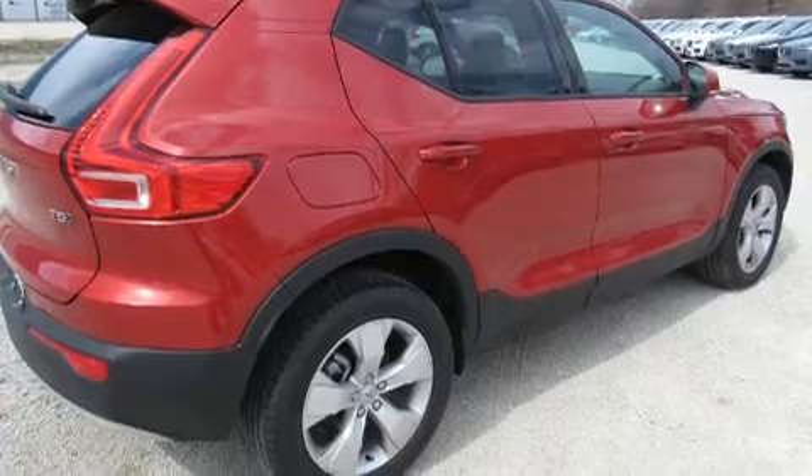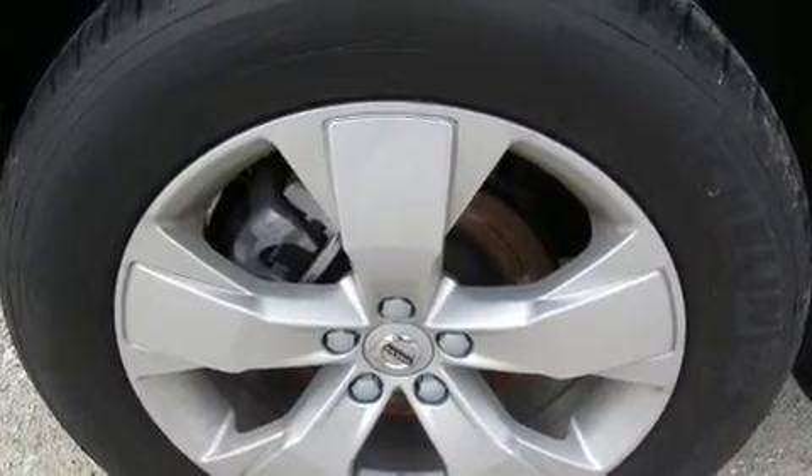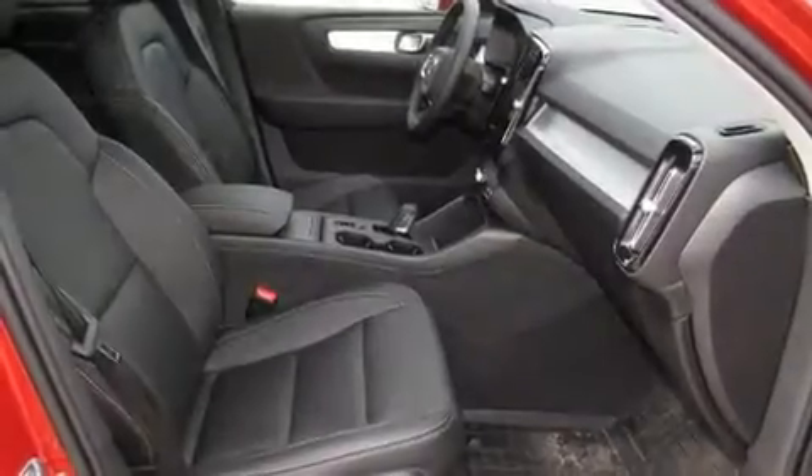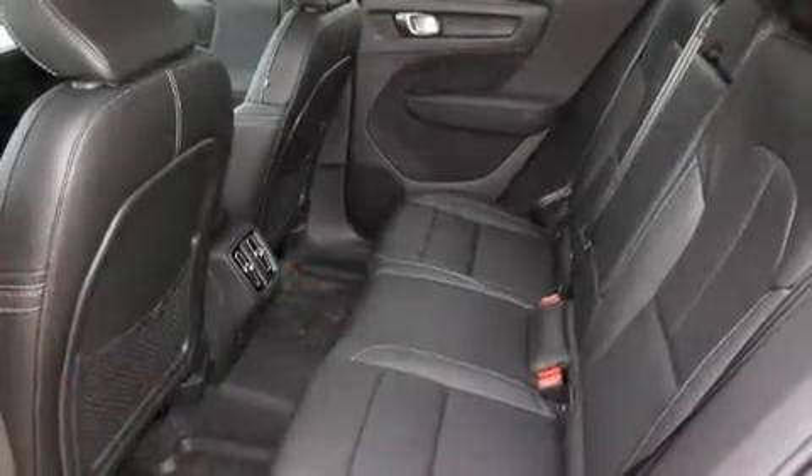All of the premium features expected of a Volvo are offered, including a tachometer, a leather steering wheel, a built-in garage door transmitter, a trip computer, remote keyless entry, and much more.